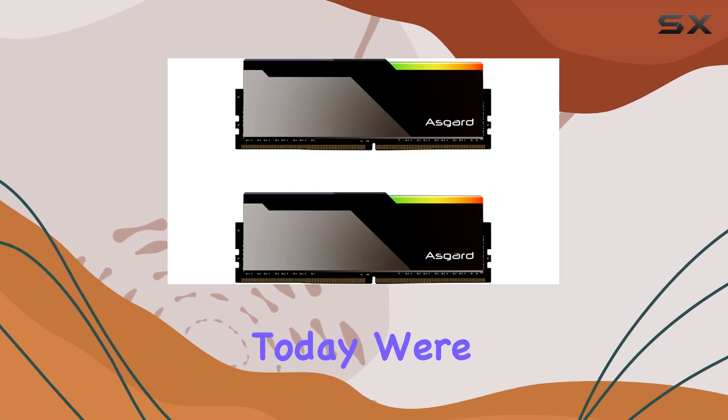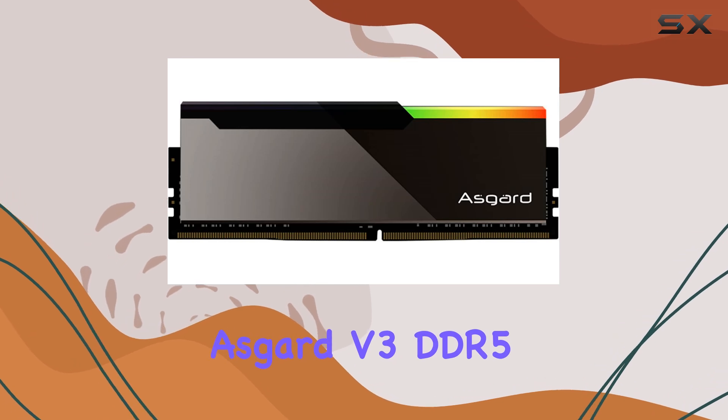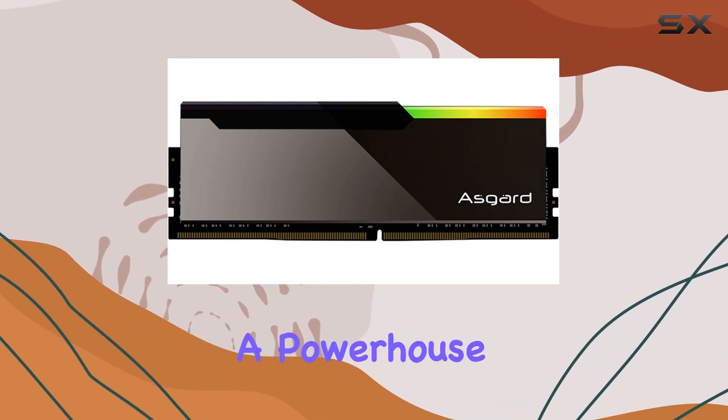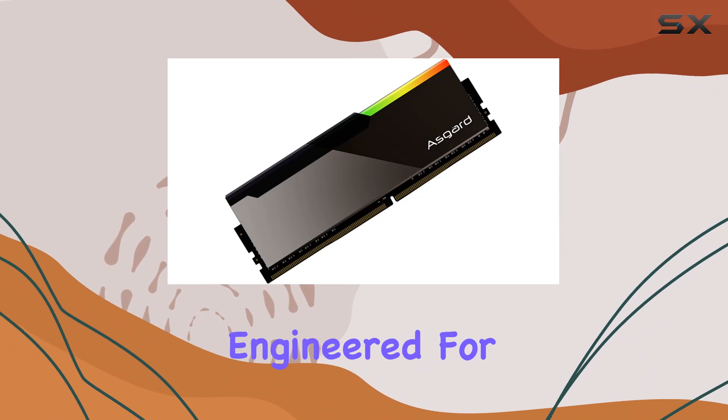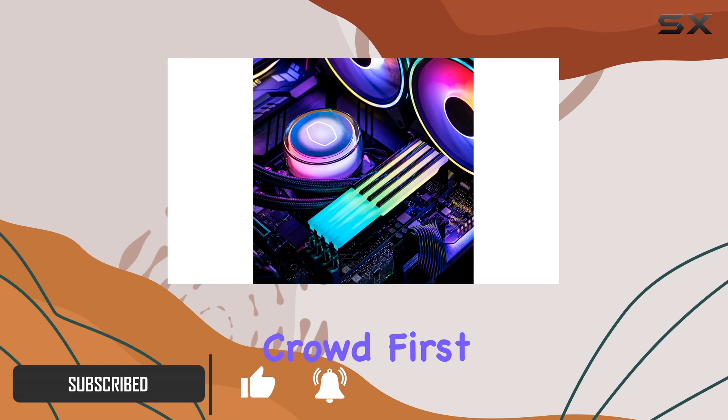Hey there, tech enthusiasts! Today we're diving deep into the Bragy Asgard V3 DDR5 32 gigabytes RAM kit — a powerhouse of performance engineered for your desktop. Let's break down what makes this memory module stand out from the crowd.